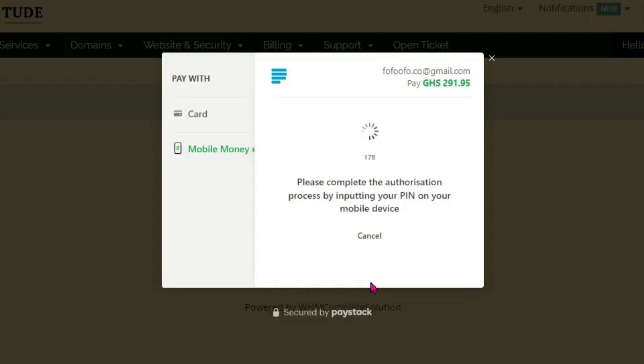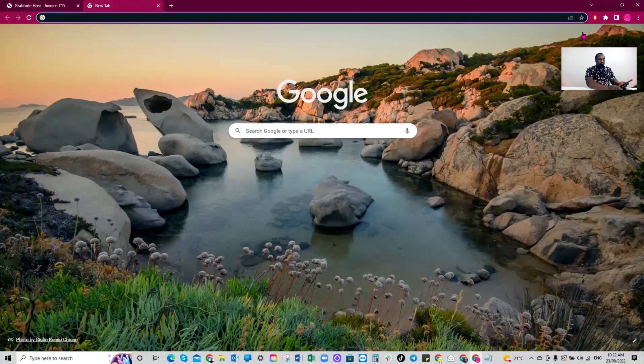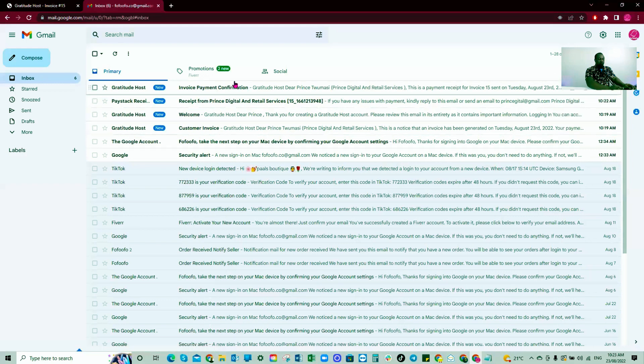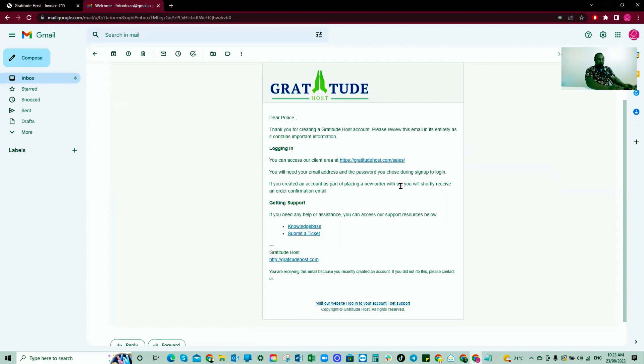It's sending a notification to my phone to approve the payment. Awesome — I've approved it. You should receive emails to your Gmail account including an invoice, payment confirmation, PayStack receipt, and a welcome email.